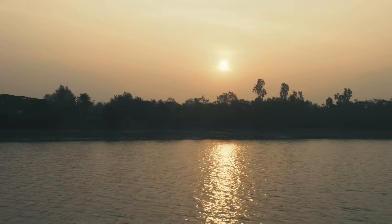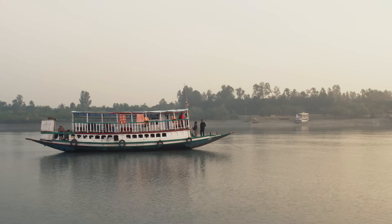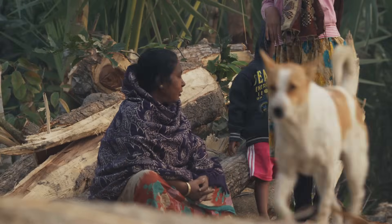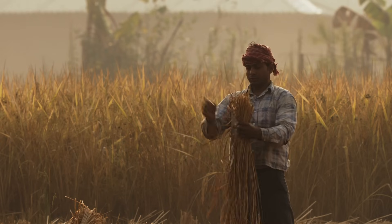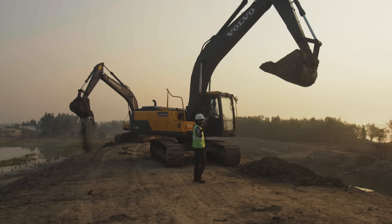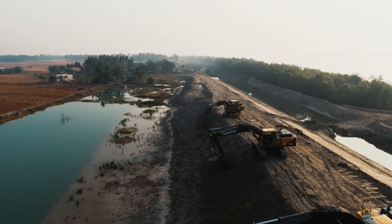Along the Bay of Bengal, endangered species and four and a half million people are living under the constant threat of rising sea levels and reoccurring cyclones. This is the story of how pioneering construction aims to protect the Sundarbans Delta, a unique World Heritage site.